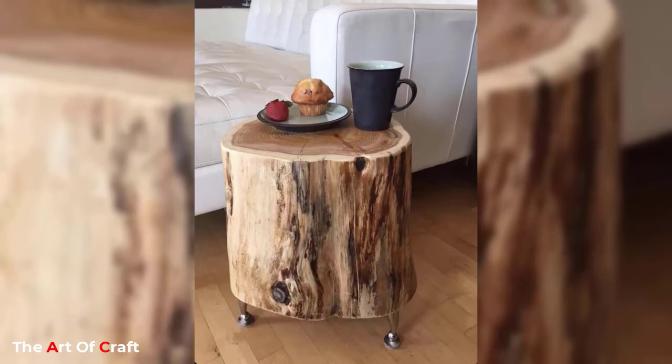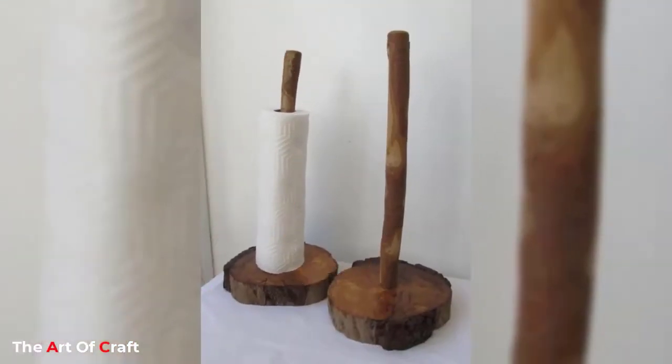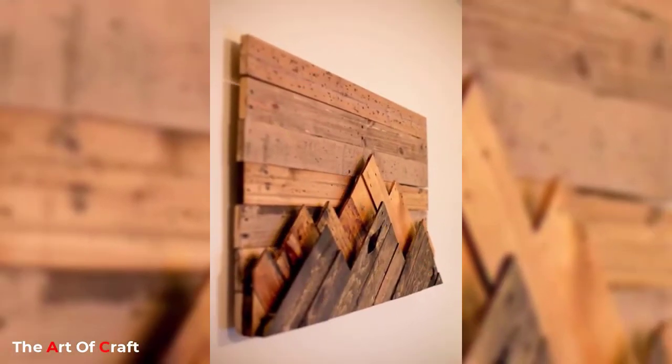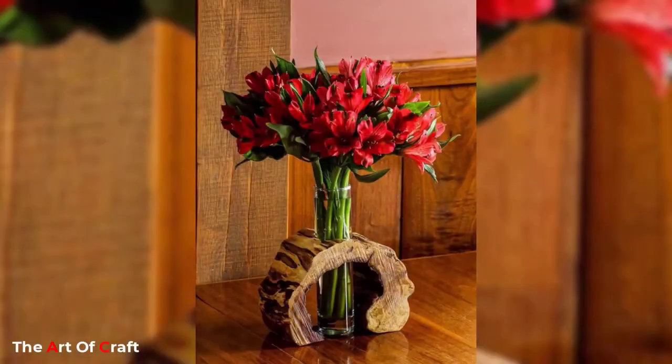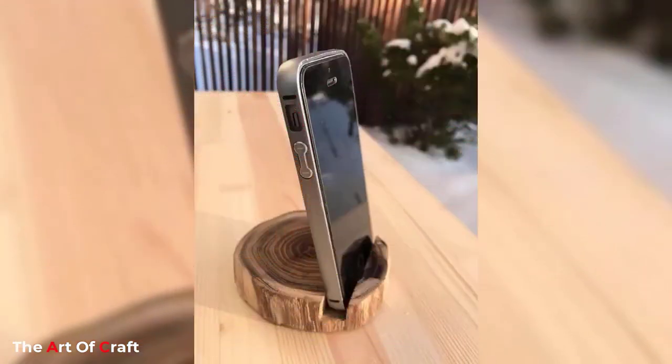A queen size wooden bed with a natural finish might just be the right choice for a room done in earthy hues. Number three: wood finish wardrobe. A bedside table with drawers would let you store anything you might want to keep handy. Since every bedroom is incomplete without a wardrobe, opt for one in a matching color and finish to store your clothes and linens. Place a lamp next to the bed for all that midnight reading.